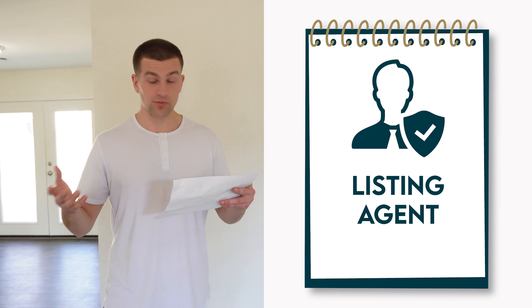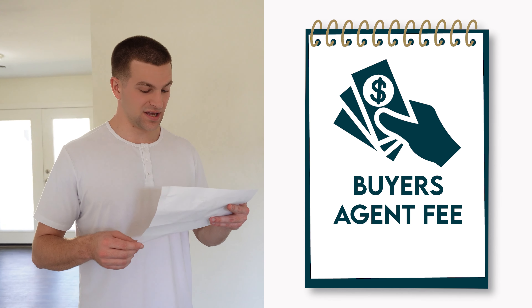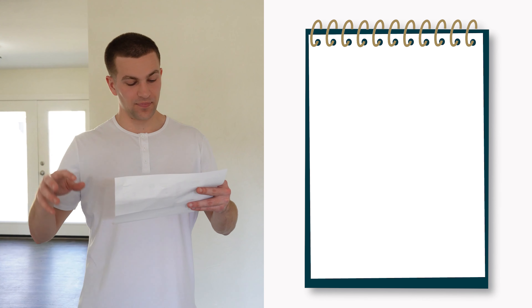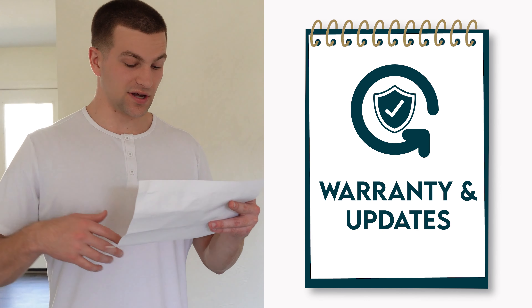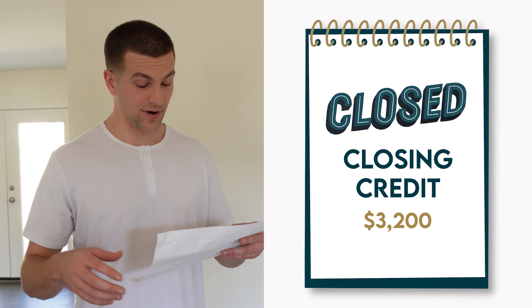On top of that we have the listing agent which was just one percent, so $3,200. We had the buyer's agent fee which was $9,600, which was 3%. We gave the buyers some closing costs, a warranty, and some updates — so the closing costs were $9,600 and the other stuff was another $1,900.